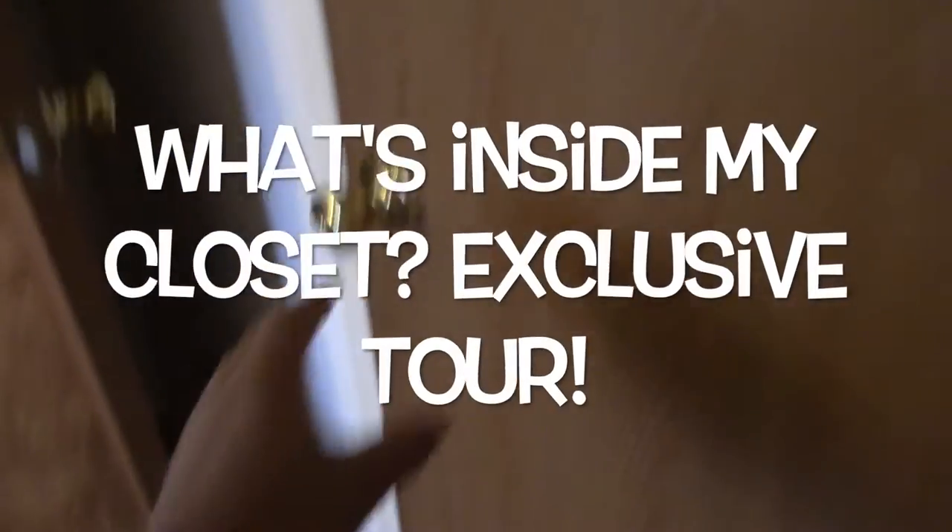Okay, so you're all wondering what's inside my closet. Well, let's take a look right now. Here's what's inside my closet — let's take a peek.